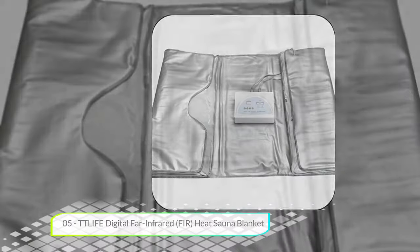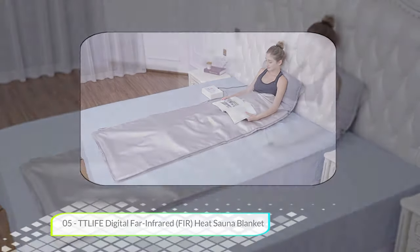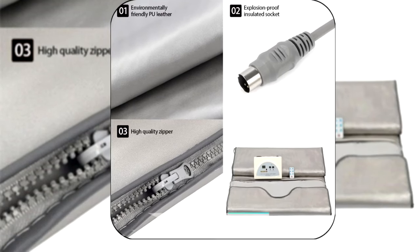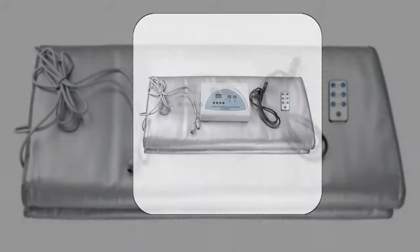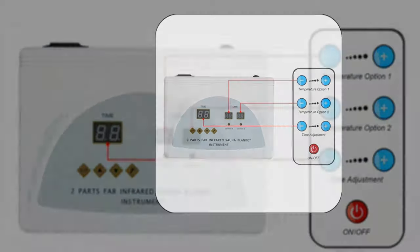This is the only sauna blanket on our list and makes an appearance based on its solid performance and affordability. We really like the far infrared slimming technology in particular. This weight loss tech uses far infrared fabrics which can generate resonances with the same frequency as cells in the human body.